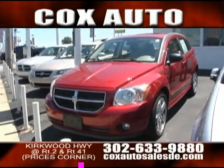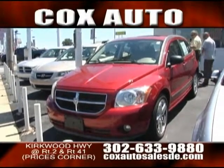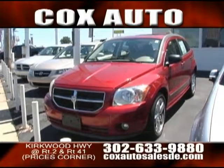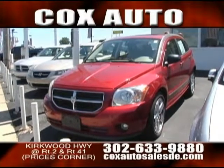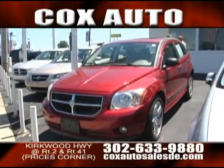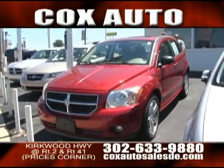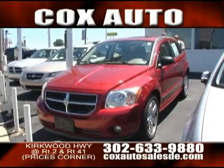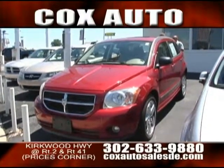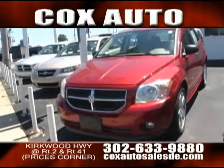Everyone is approved, folks — financing available for any kind of situation. Anyone with damaged credit, no credit, bruised credit, or perfect credit — we have a package to get anybody bought right here at Cox on Kirkwood Highway. Down payments as low as $500 will get you in a car. Don't hesitate — this is a great opportunity. Cars are flying off the lot this month, so make it one of yours.